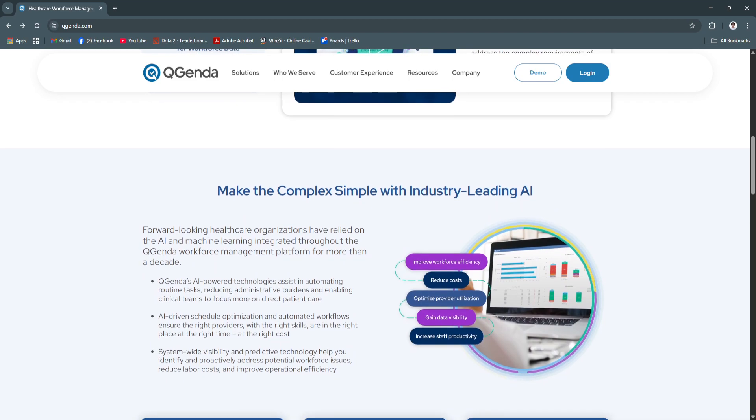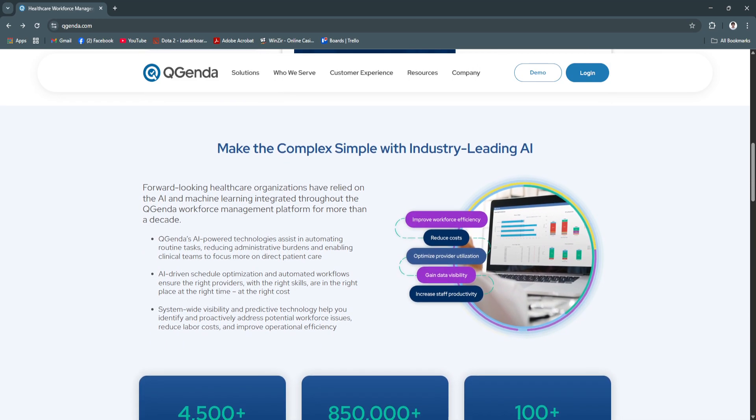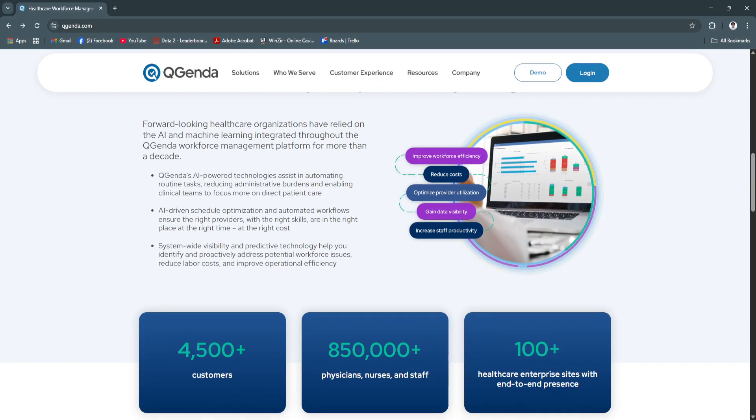saves time, and improves fairness by distributing shifts evenly. This leads to higher provider satisfaction and better workforce utilization.